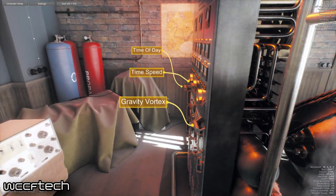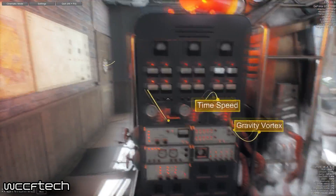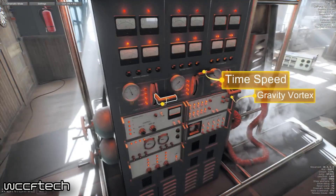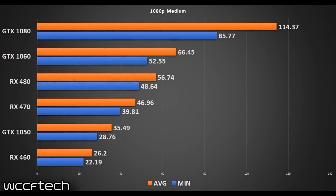The GTX 1070 is on its way — it would have been here for this test despite some shipping issues. Just like previous Unigine Heaven and Valley benchmarks, we do see an advantage for the GTX cards at 1080p medium. The 1050 is quite a bit ahead of the RX 460, and the 1060 is quite a bit ahead of the RX 480.